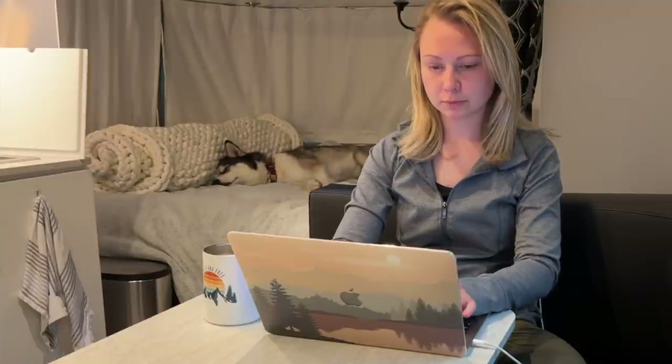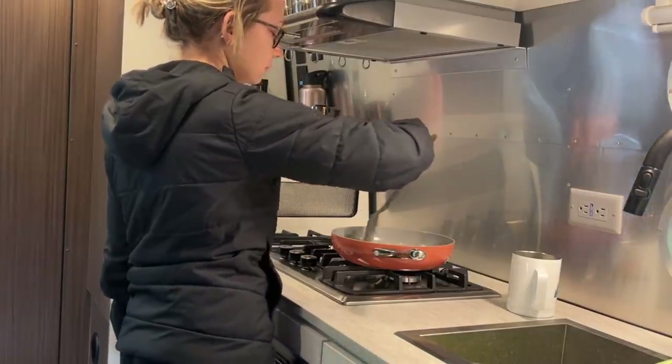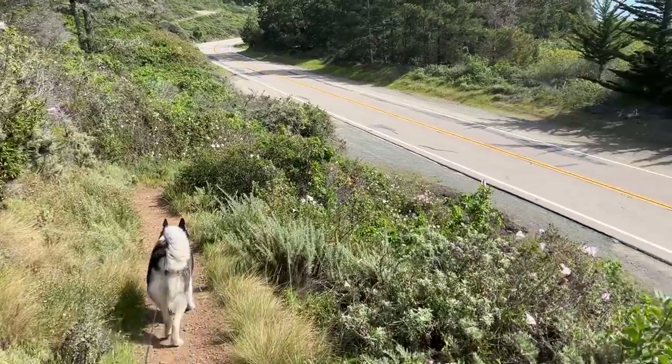Preparing for this trip was super easy because I have all of my belongings with me and I didn't have to pack anything. It's so luxurious — I have my own bathroom, my kitchen, I have heat. I'm so glad I decided to purchase a travel trailer versus an RV because wherever I go, I can just unhitch and go explore the area with my Jeep.